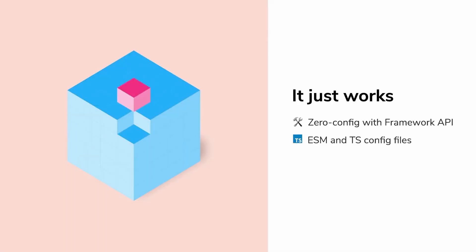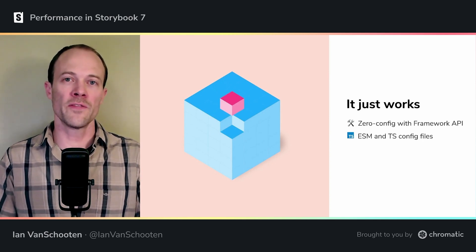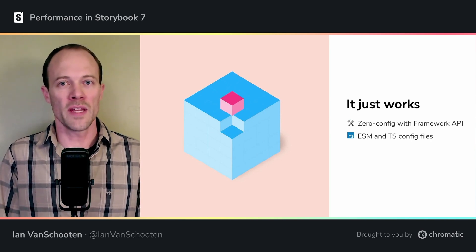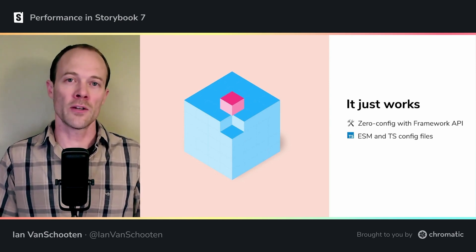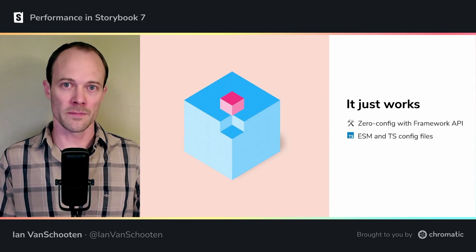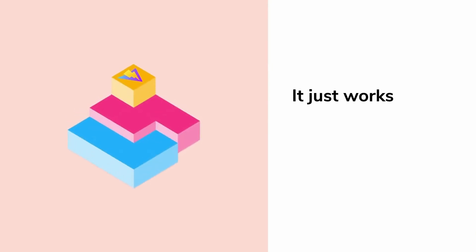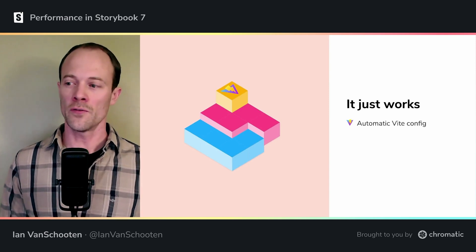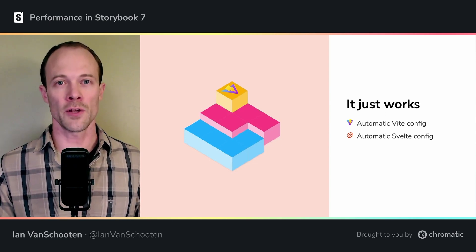Another recent change in the ecosystem has been the move from CommonJS to ES modules. In Storybook 6.5, we expected you to write your config files in CommonJS, and TypeScript config files only worked in some cases. Now in 7.0, Storybook allows and even encourages you to write your config files in ESM or TypeScript. Storybook has supported Vite since version 6.4, but until now users had to recreate their whole Vite config just for Storybook. Now, Storybook will read your Vite config file automatically, while still giving you a chance to override config if needed. Similarly, your Svelte config file will be read and used automatically now.